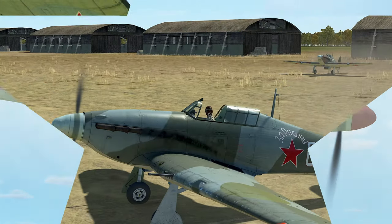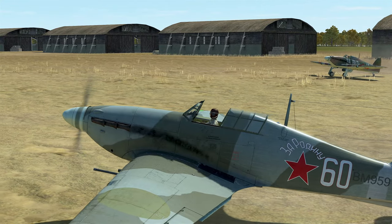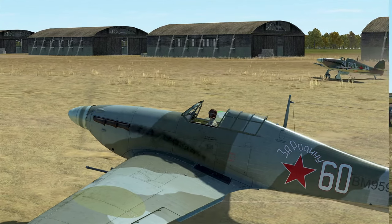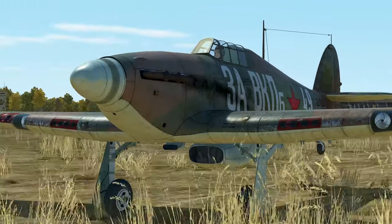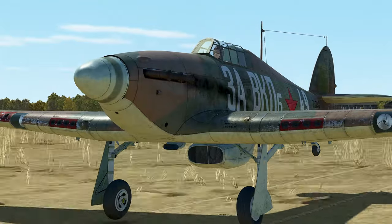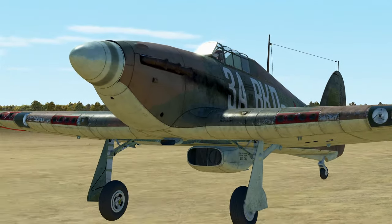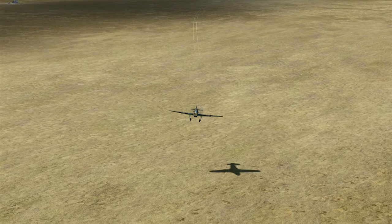Overall, the Hawker Hurricane turned out to be quite the workhorse for the Allies. From the cliffs of Dover to the jungles of Burma, to the deserts of North Africa and the steppes of Russia, the Hawker Hurricane proved to be an effective, durable, and flexible platform that would see service in one form or another from the start of the Second World War until the very end.